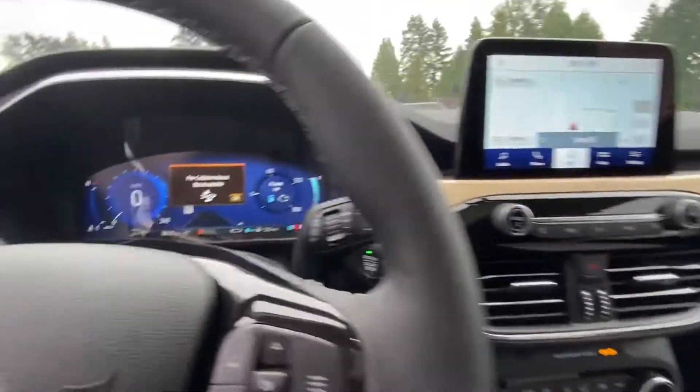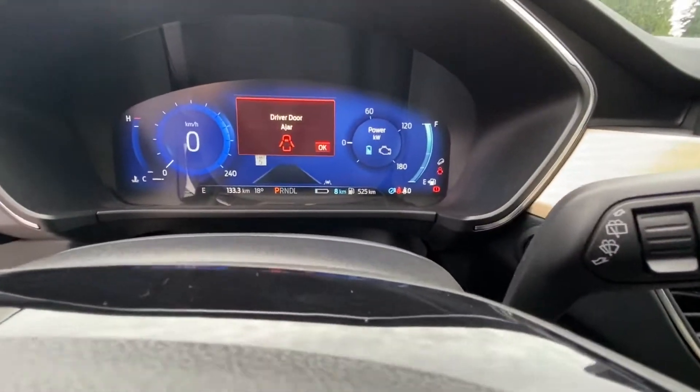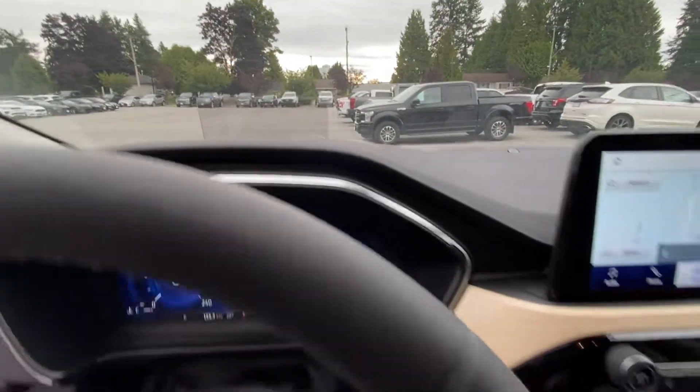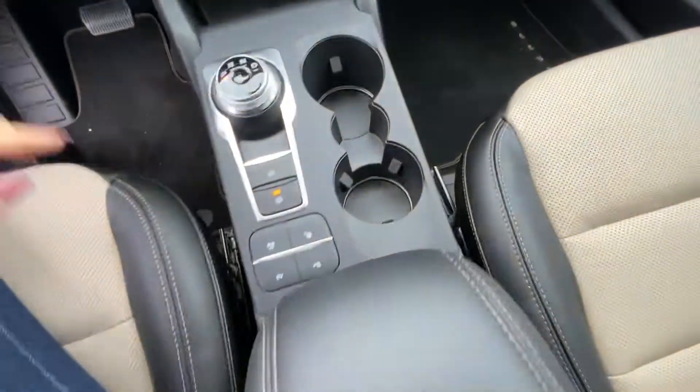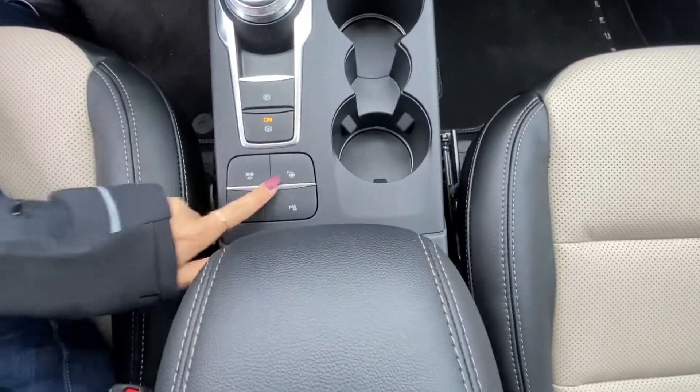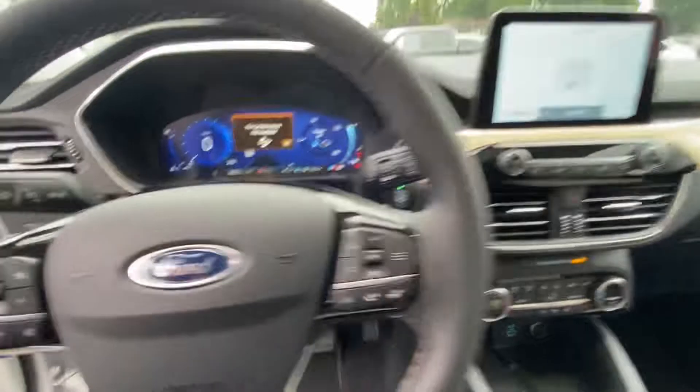So, here is a quick look at the Escape. It's got some really cool features like heads-up display, a nice big infotainment screen in there, and then lots of other cool stuff like park assist, different drive modes, heated seats, and heated steering wheel.